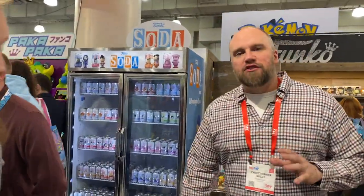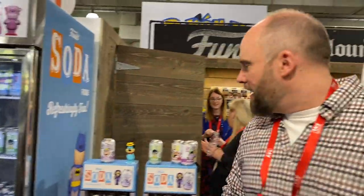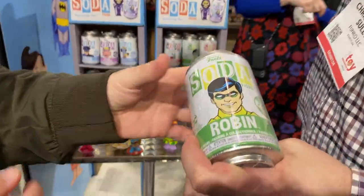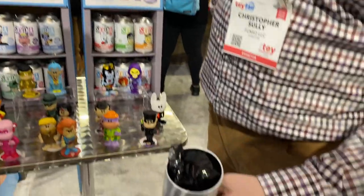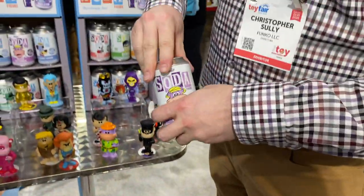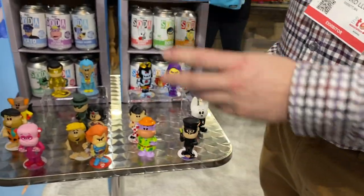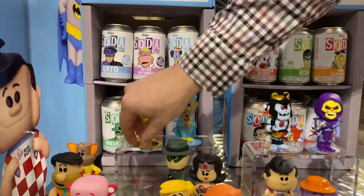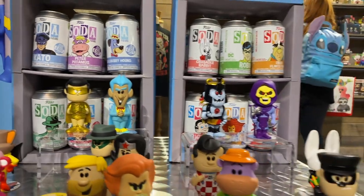We'll start with our newest line. This is Funko Soda, which has been well received by fans. This is a new line with a vintage aesthetic. I really like these because they're a real metal can. The top comes off and there's a figure inside. They're limited edition. Everyone is labeled on the outside with exactly how many you will make. One in six is actually going to be a Chase piece, like this Robin here, and there will only be a total of 1,200 Chase Robins.